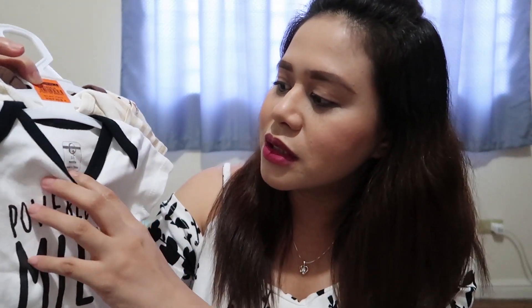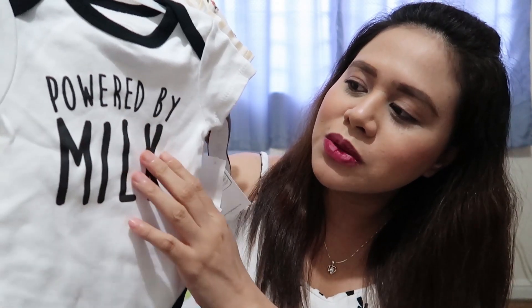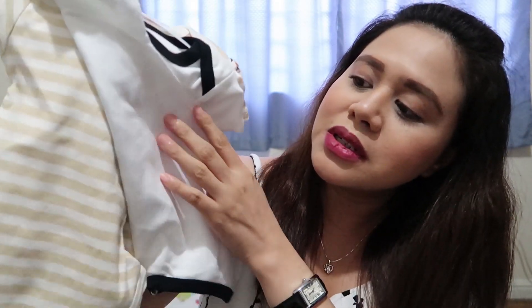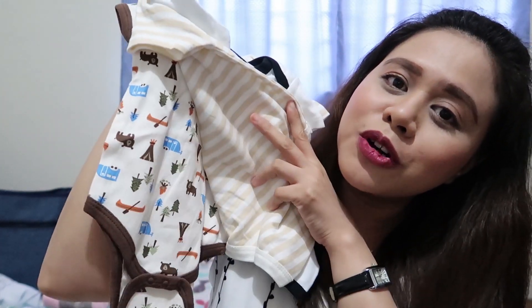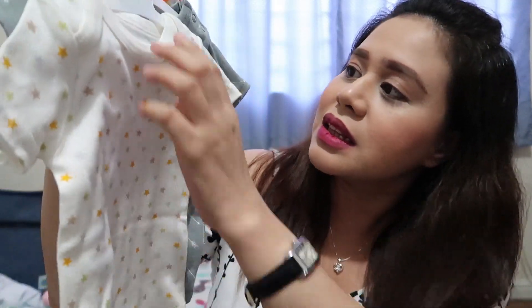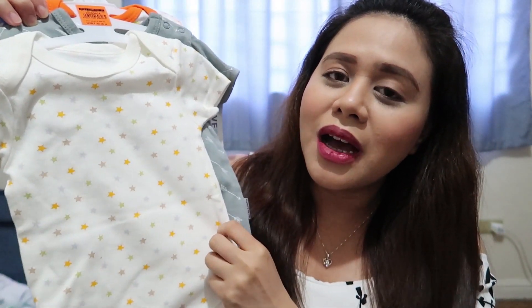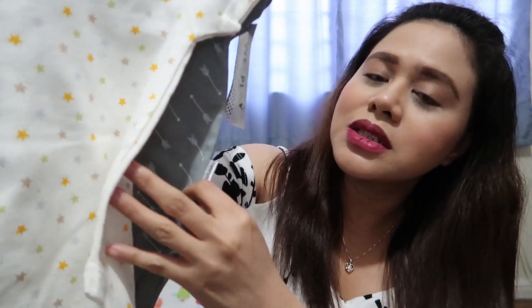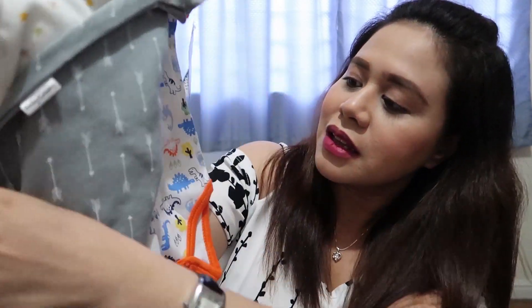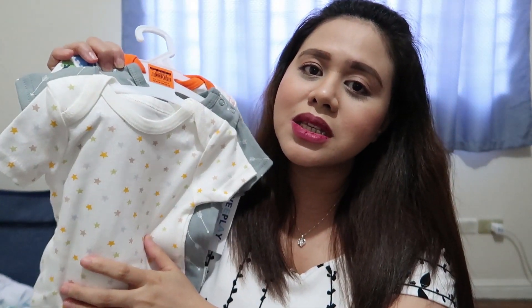Ito ay for 3 to 6 months babies. The design is — itong first one is 'powered by milk,' then brown stripes, then itong parang forest na theme. I also got this in 6 to 9 months na size para magamit niya pag laki niya. This one — stars na design, this one is yung arrows, and this one is the dino design. Three pieces na rin ng onesies is 300.